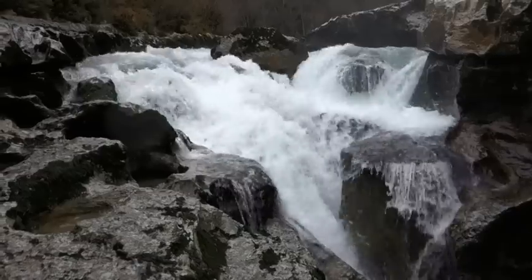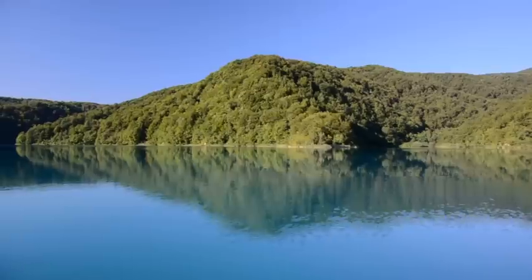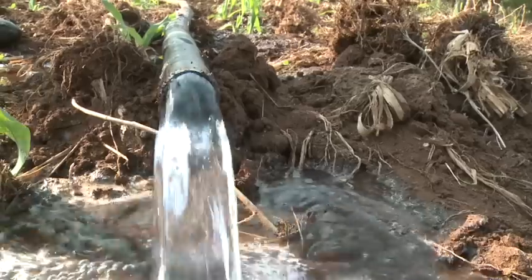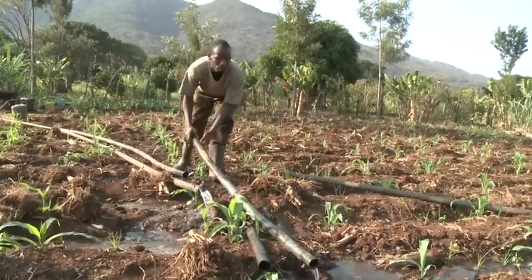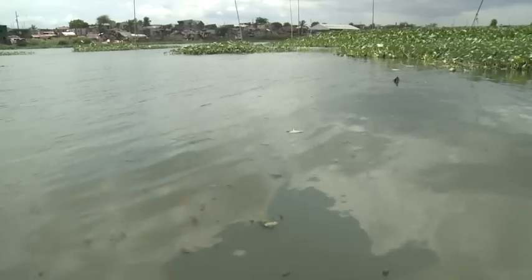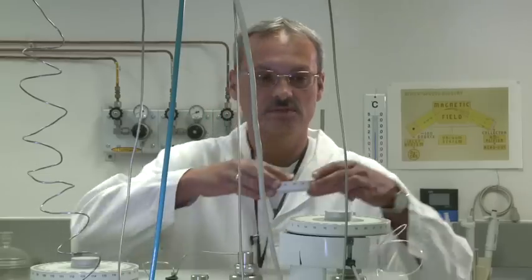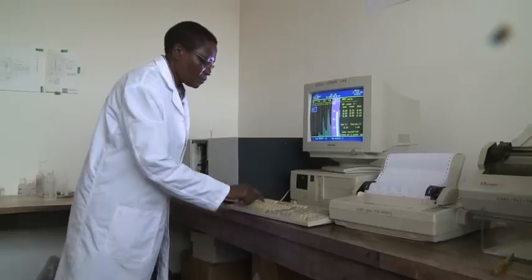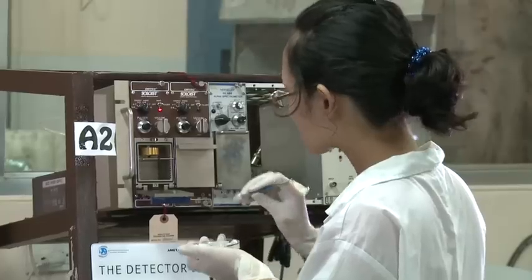Water. Without it, we simply couldn't survive. Fresh water is a limited resource — one that we use wastefully, overexploit, and pollute. Using nuclear science, countries can manage their scarce water resources better.